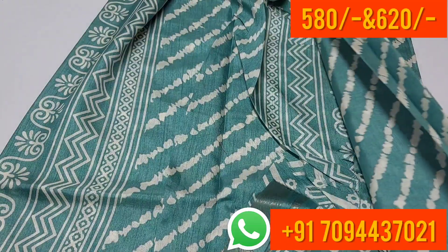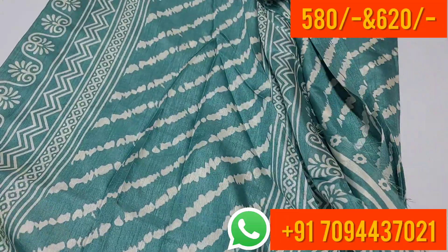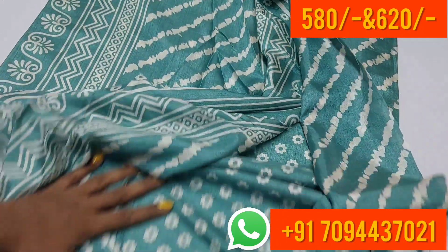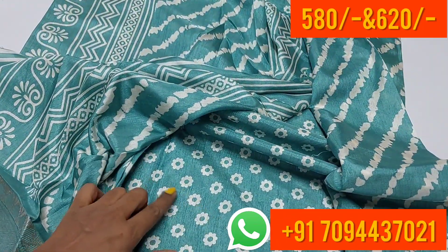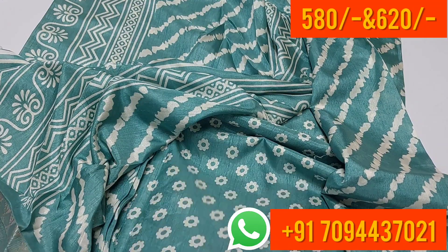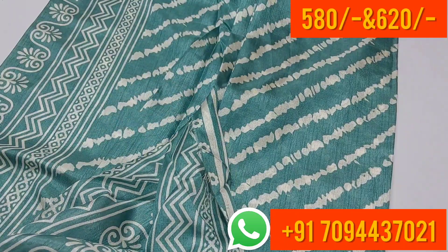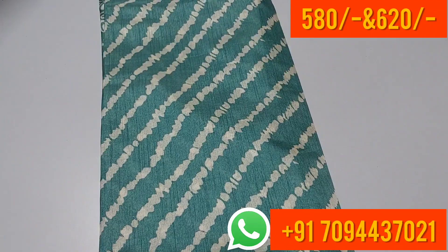This is the blouse part of the saree. This is your pallu part. The saree can be draped in single pleats, and the saree is lightweight, easy to carry.